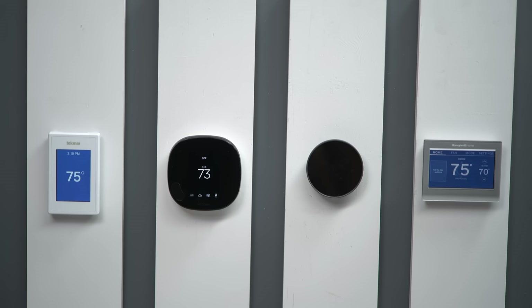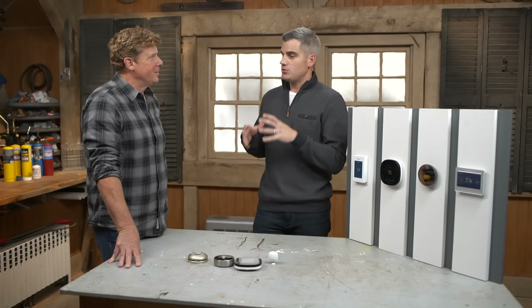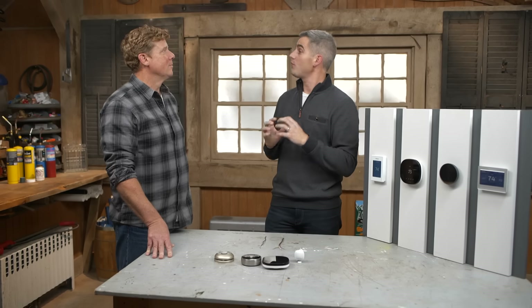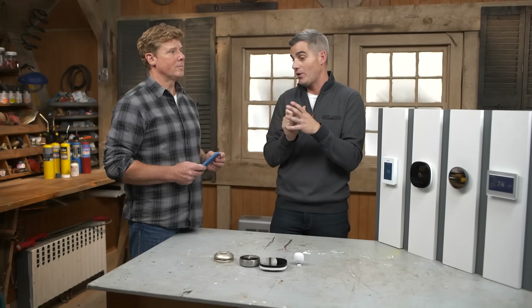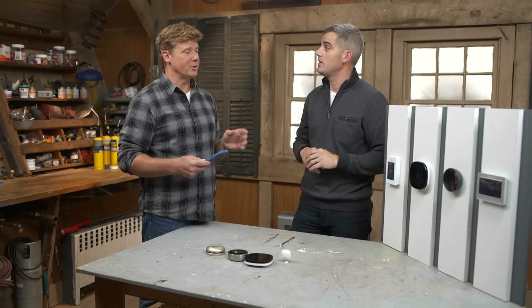These are the newest generation from different manufacturers, and a lot of them have really cool features like geofencing. Geofencing is the idea that these thermostats can communicate with your phone to know the GPS location. You set a radius around your house — let's say five miles. If you drive with your phone outside that five-mile radius, it's going to put your system into setback mode. It says you're away, so don't heat or cool the house.